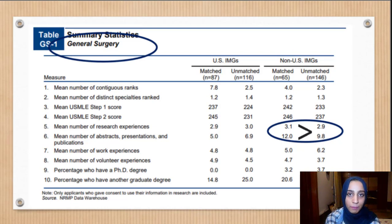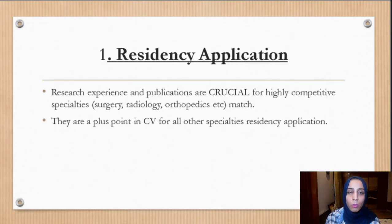Looking at the benefits of doing a research year before residency: number one, it is really helpful for your residency application. Research experiences and publications are crucial for highly competitive specialties — you cannot think about applying into a highly competitive specialty without considerable research experience. However, even if you don't want a highly competitive specialty, it's still a major plus point on your CV for all specialties.